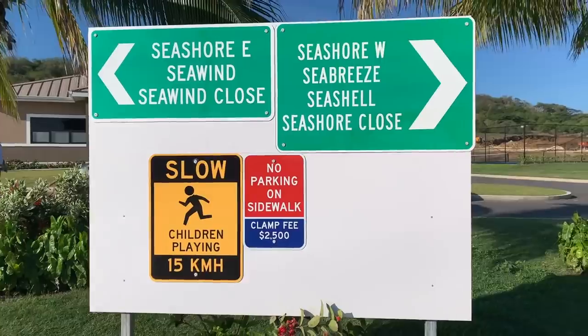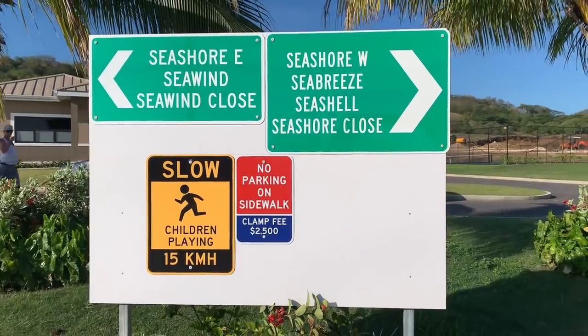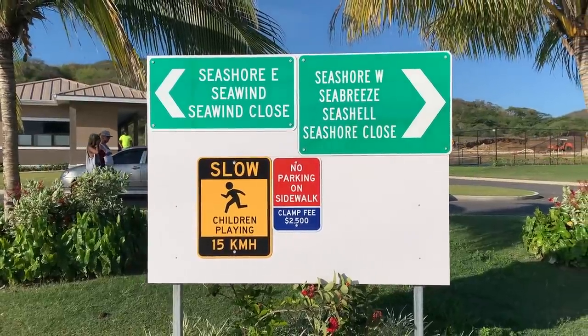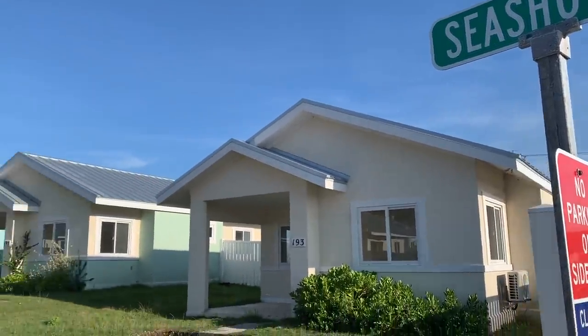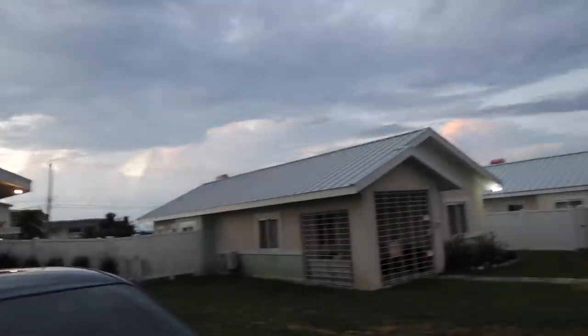There are three open-plan unit types that make up this development. I'm in the Sea Breeze unit, and there are two others: the Seashell and the Sea Mist. They're all relating to the ocean. I'm in the Sea Breeze, which is one of the bigger units — a three-bedroom two-bathroom. It gives apartment vibes.